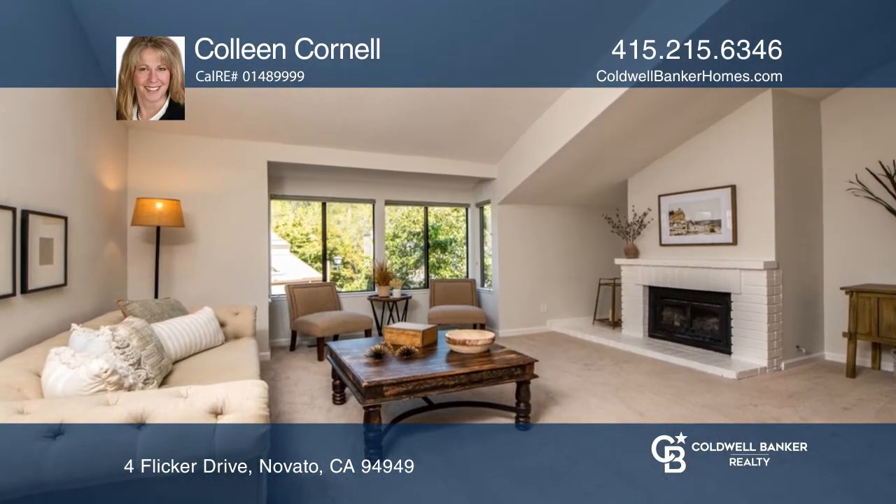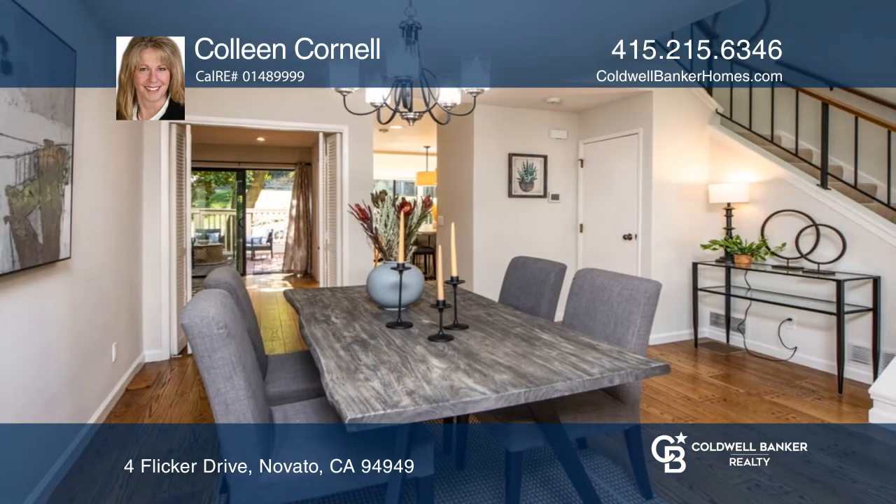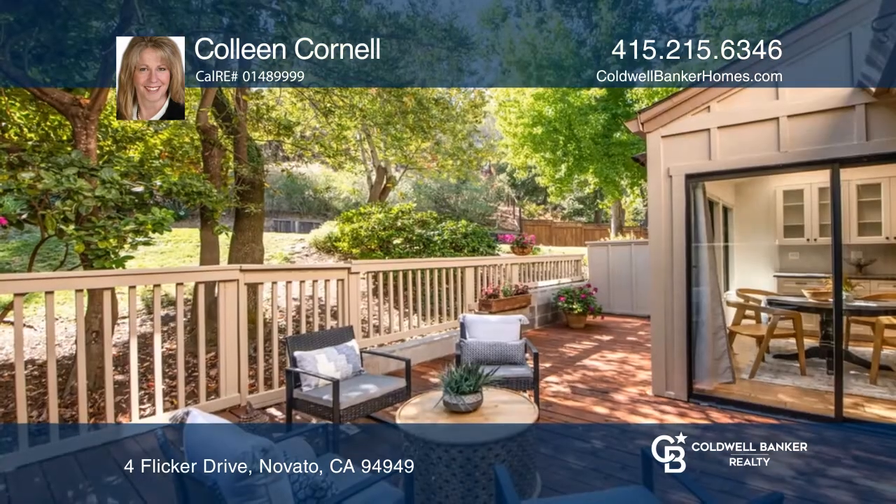The formal dining area is ideal for entertaining, and the large den located off the kitchen opens to the patio, surrounded by landscaping.